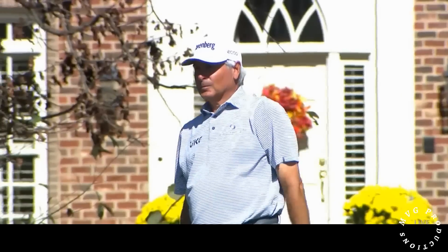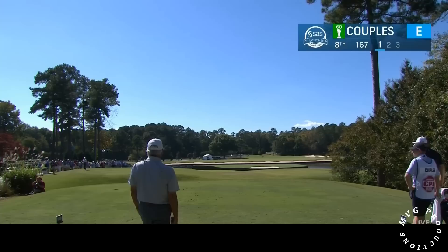Our host this week, Fred Couples, making a move on this front nine. It opened with a double, but birdies on his last two holes now on the par three eighth. I'm George Savarikas with Peter Jacobson. Let's say hello to Karen Stupples, who's with this group.